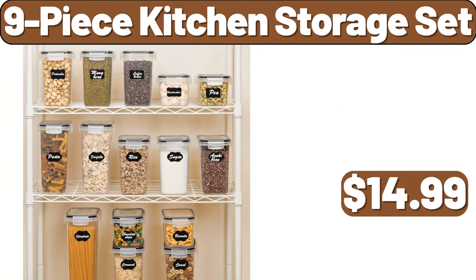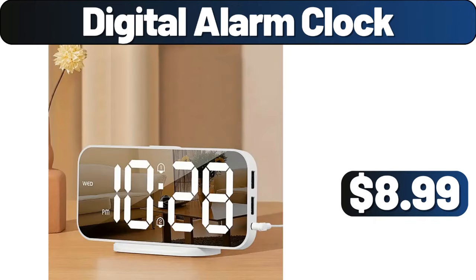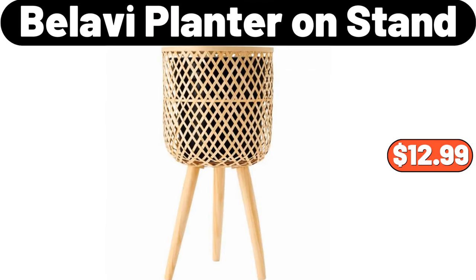9 Piece Kitchen Storage Set, $14.99. 3 PCS Soap Dispenser Set, $5.99. Digital Alarm Clock, $8.99. Ambiano Mini Waffle Maker Assortment, $7.99. Bellavi Planter On Stand, $12.99.